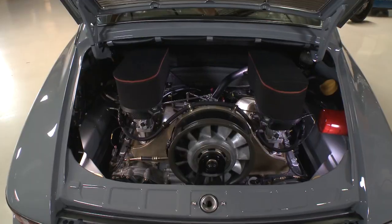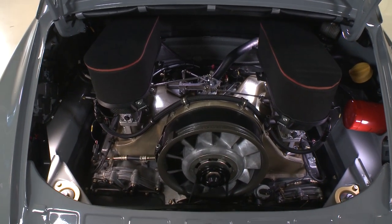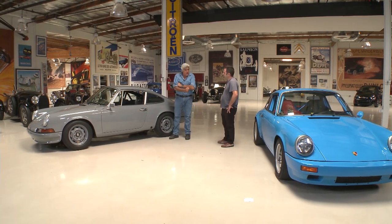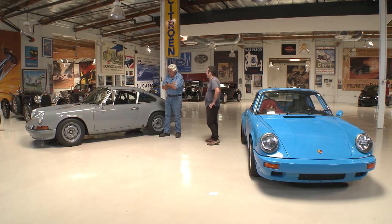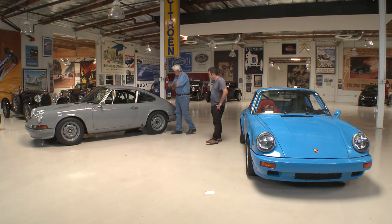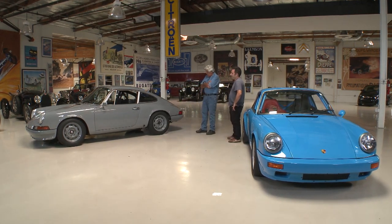This engine is a 3.4, which started life as a 3.2, and it's also twin-plugged with full Motec injection - so it's modern EFI. Does this have the original dog-leg gearbox? No, that would have been a 901. This is the 915, so first gear is up. It's a five-speed.